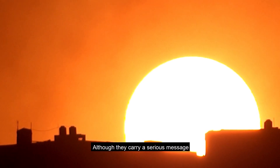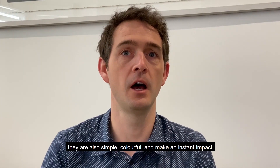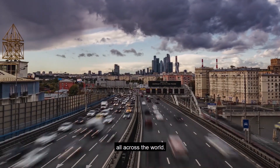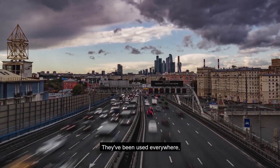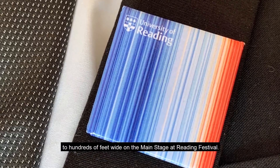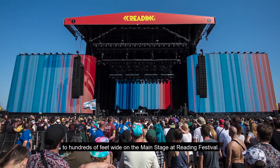Although they carry a serious message, they're also simple, colourful and make an instant impact. And I've been delighted to see how many people have used these stripes all across the world. They've been used everywhere, from tiny pin badges worn by US senators on their smart suits, to hundreds of feet wide on the main stage at Reading Festival.